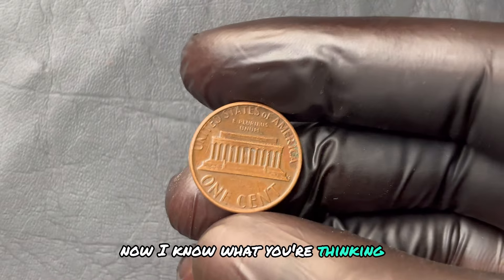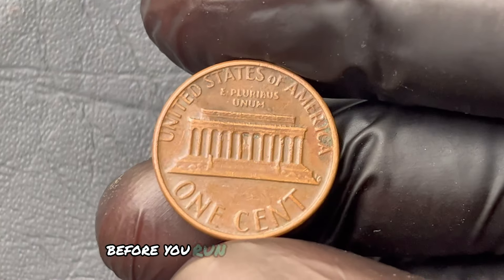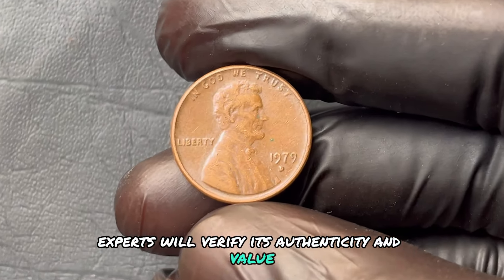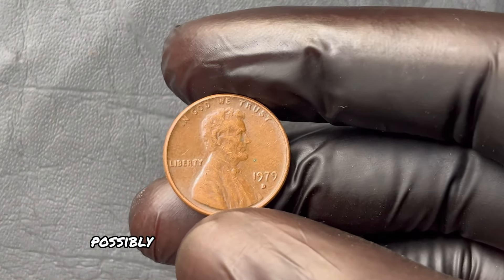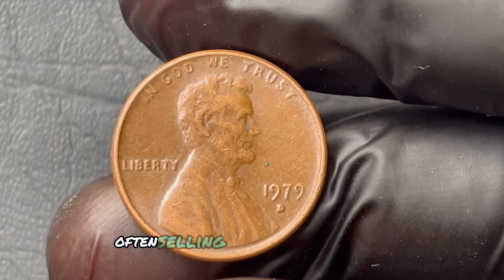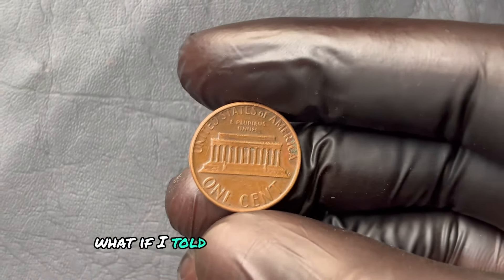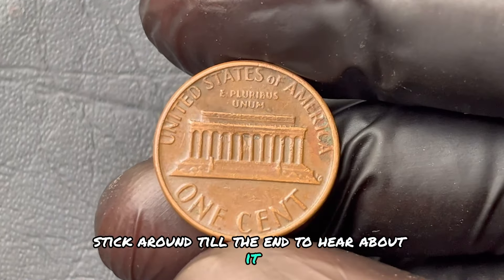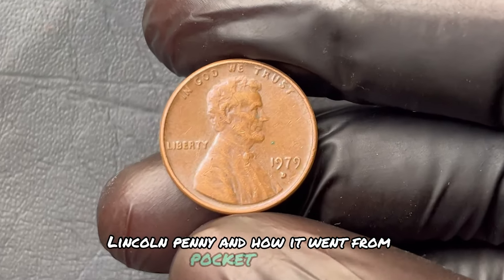If you do have one of these pennies, here's the strategy: before you run to the nearest dealer, have your coin professionally appraised. Experts will verify its authenticity and value. A quick online listing could get you bids in the thousands, but an appraisal could lead to a serious auction — possibly bringing in that million-dollar bid. Auctions are where these pennies truly shine, often selling for far beyond their estimated value when the right collectors are in the room.